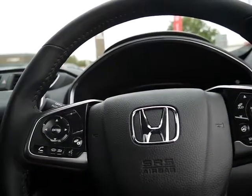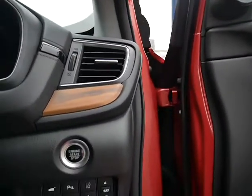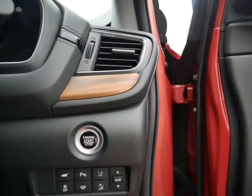Inside you've got cruise control, heated steering wheel, Bluetooth, auto lights, and auto wipers. There are also paddles behind the steering wheel to change gear if you want to. The push start button is just down there, and underneath that you've got the button for the heads-up display.